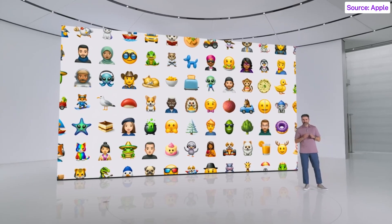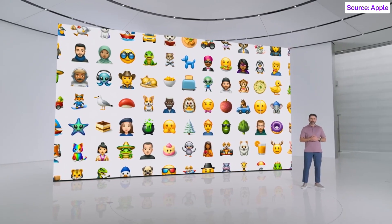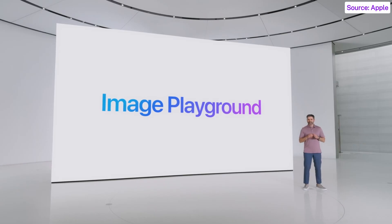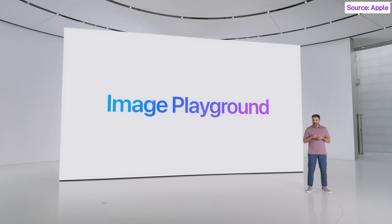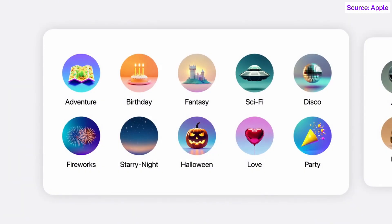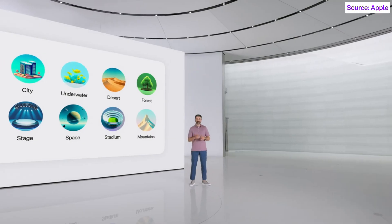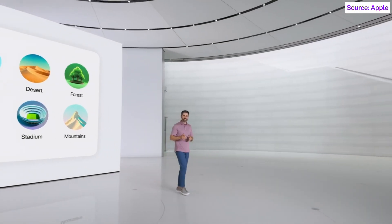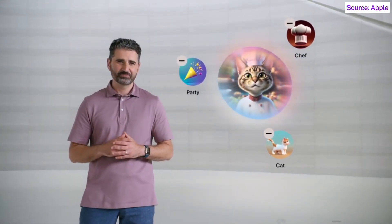Because it's so much fun to use images to express ourselves, we went even further with a new system experience we call Image Playground — a new way to create playful images in just seconds. To get started, you can choose from a range of concepts like themes, costumes, accessories, places, and more. When you select them, they get added to your playground. No need to engineer the perfect prompt. In a few seconds, you'll see Apple Intelligence create a preview of what your image could look like, and a moment later you'll see more previews you can swipe through.